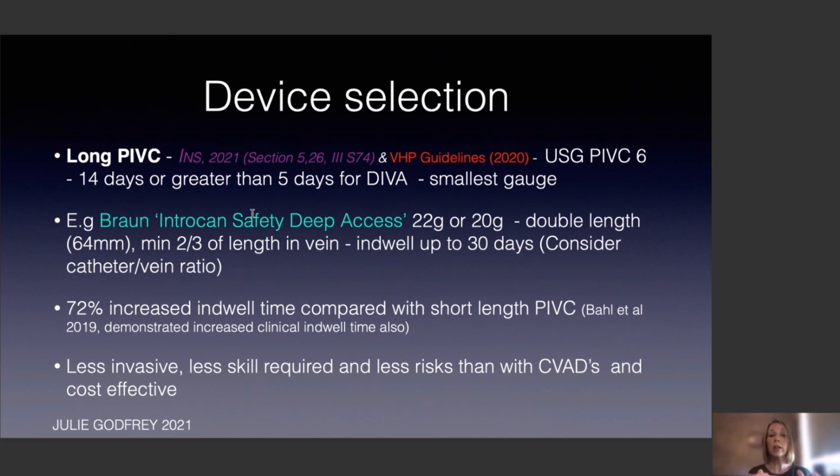There is a 72% increased indwell time compared to short catheters, and Barlett 2019 demonstrated increased clinical indwell time also. In my short time developing our ultrasound guidance cannulation team, we're noticing the same. It's less invasive, requires less skill, carries less risk than central venous access devices, and is cost effective.